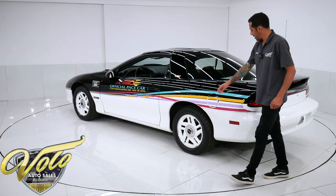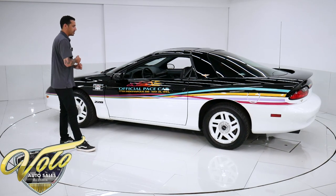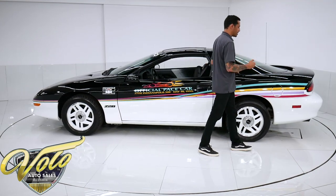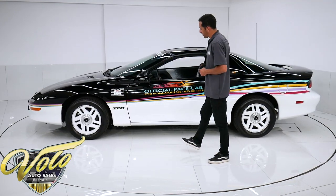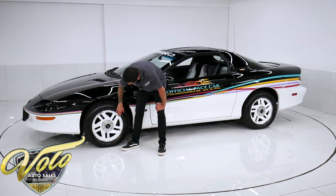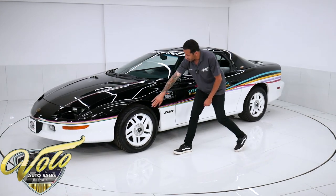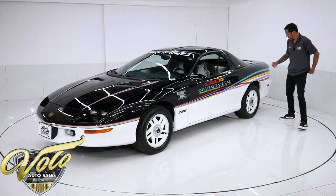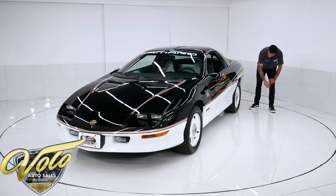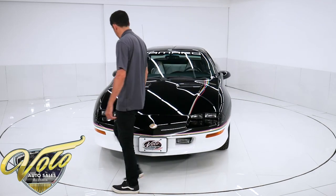It does have the dual stainless tip steel exhaust on it. The Z28 package underneath includes the Z28 performance suspension with sway bars, stiffer springs, different gear ratio, limited slip, and stuff like that. Four-wheel disc brakes front and rear with ABS. The 16-inch wheels are painted white with a polished aluminum lip. I believe these are the original tires — or they've been replaced with the same spec. They look brand spanking new with excellent tread. They're the Goodyear Eagle GSC tires with no cracking or dry rotting at all.